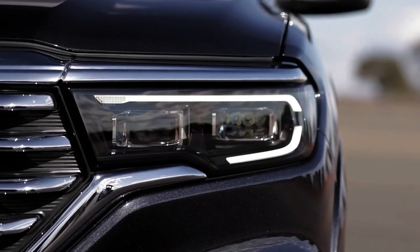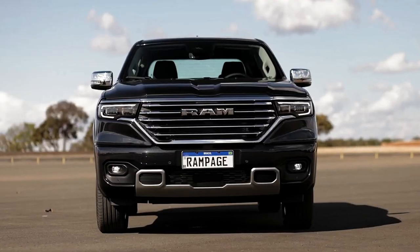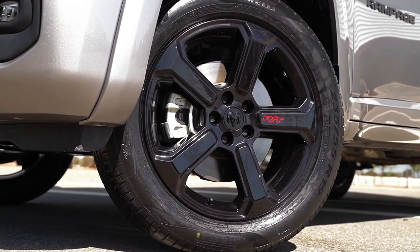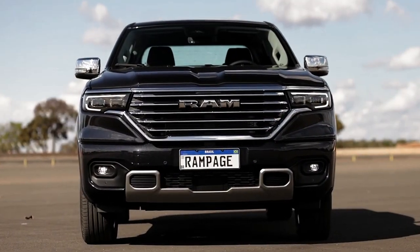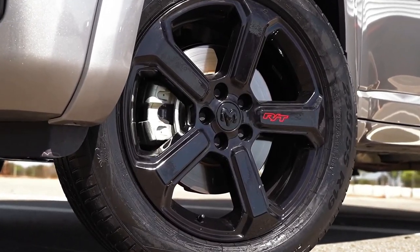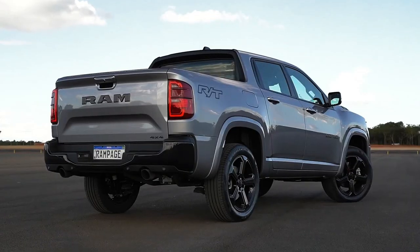For those seeking a sportier driving experience, the RT version proudly displays the iconic acronym Road Track, with a combination of body-colored components and glossy black accents. Noteworthy features include large bands on the hood, exclusive emblems on the rear fenders and wheel faces, and a black printed ceiling to complete the sporty package.